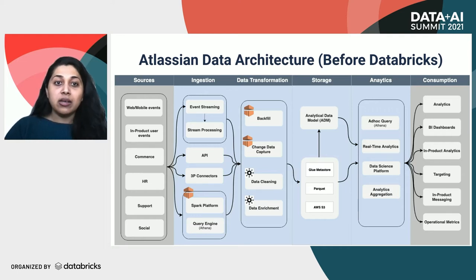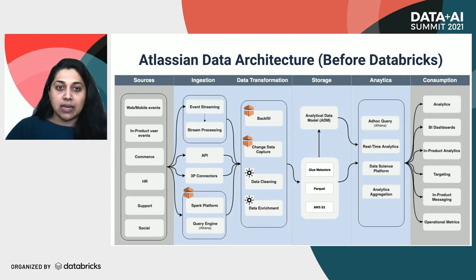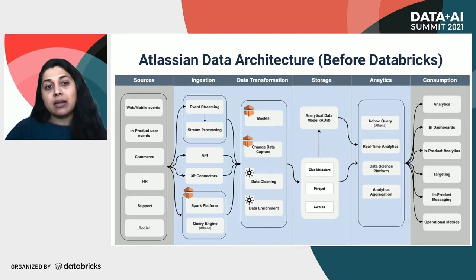This is the architecture from five years ago. Our architectural key components are common to most analytics flows. We ingest data from a bunch of in-house as well as enterprise sources, in addition to real-time events, using third-party connectors, APIs, event streams, and batch processes. For critical sources, we implement change data capture in the transformation layer. Our storage layer consists of a data lake and our analytical data model, which is then consumed for operations and analytics. We used to heavily rely on EMR clusters and Spark for all of our ETL use cases, and all of our querying was mainly done using Athena.